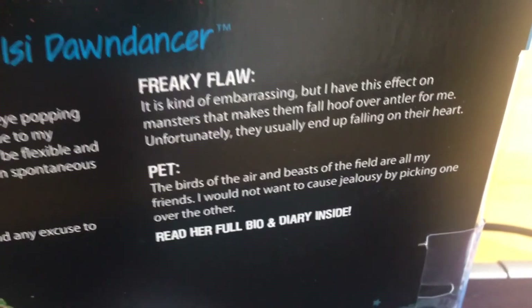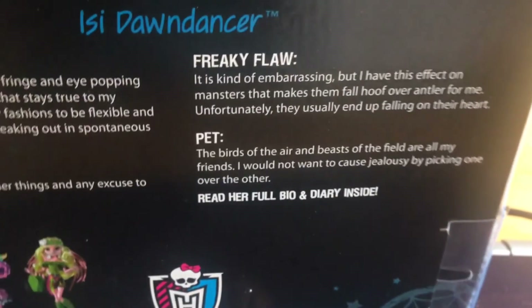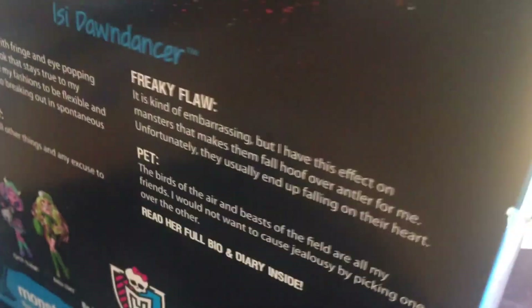She's obviously got a full diary inside. If we look at the side of the box you can see the usual new Monster High design with an image on the box, then the logo, and if we look around the other side of the box it's the usual Monster High branding.